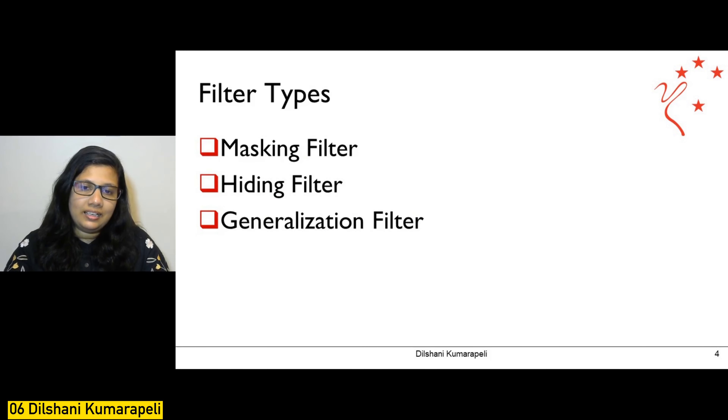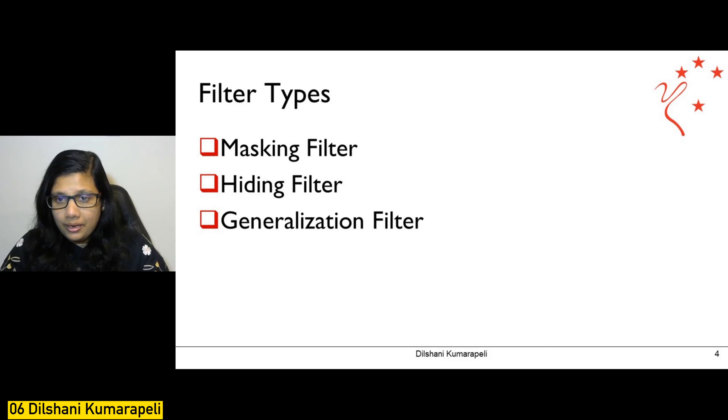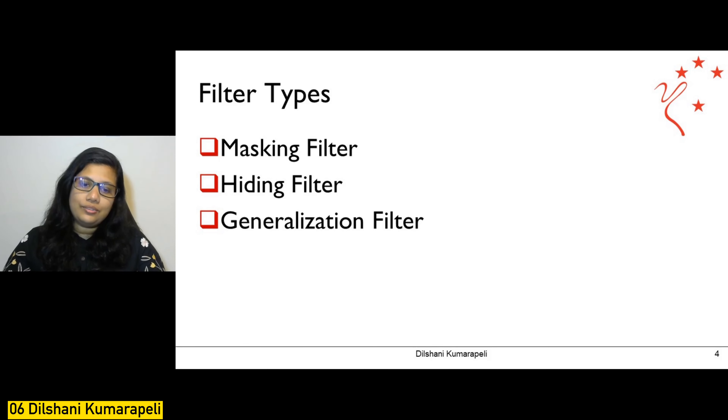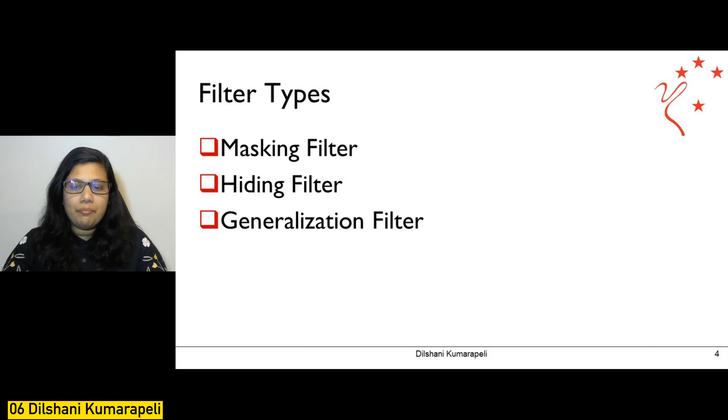With this intelligent privacy middleware engine, I'm going to introduce three new filters: a masking filter, a hiding filter, and a generalization filter. The purpose of these filters is to protect users' identity from automatic behavioral-based identity detection algorithms, and to smoothly transform inappropriate user expressions into more appropriate expressions by changing or completely replacing certain expressions according to user preferences.